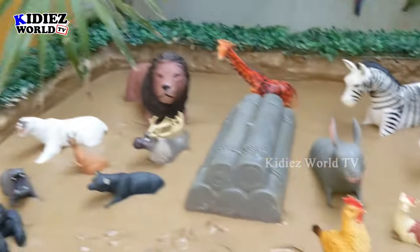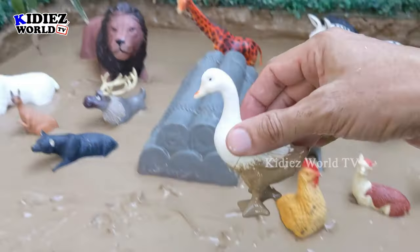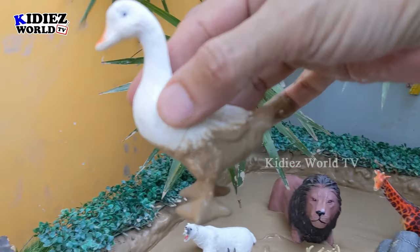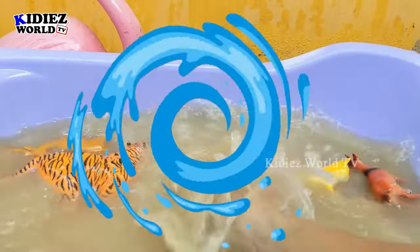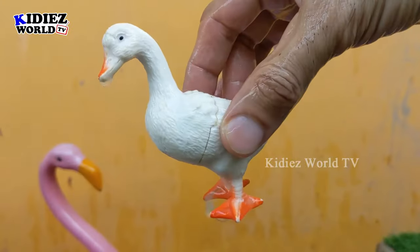Now let's go to the farm side. We have a beautiful duck — this duck is white colored, and ducks are really very loveable cute animals. Let's wash this muddy duck. Here we go, duck!